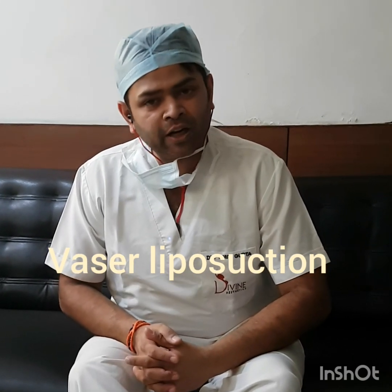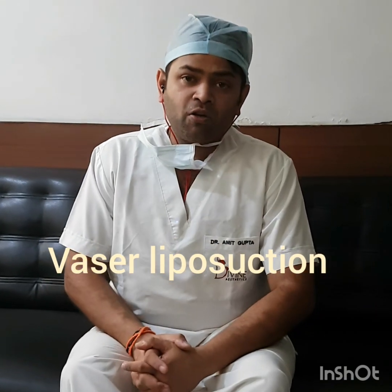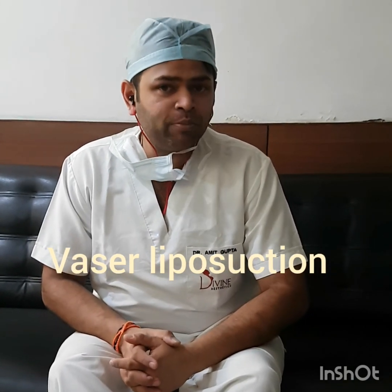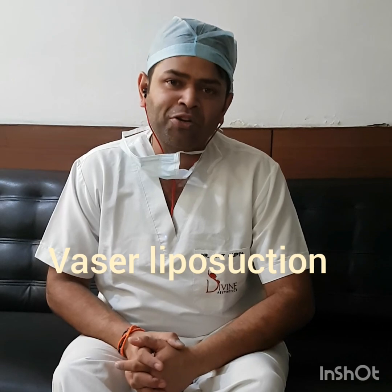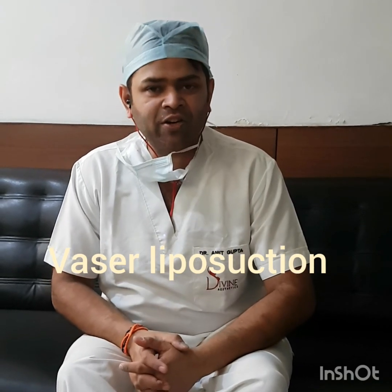Good morning. Would you like to know a little bit more about VASER liposuction and body contouring? Have you been confused about whether you should be doing a liposuction for the abdomen or not? My name is Dr. Amit. I am a plastic surgeon. Today is a great day.